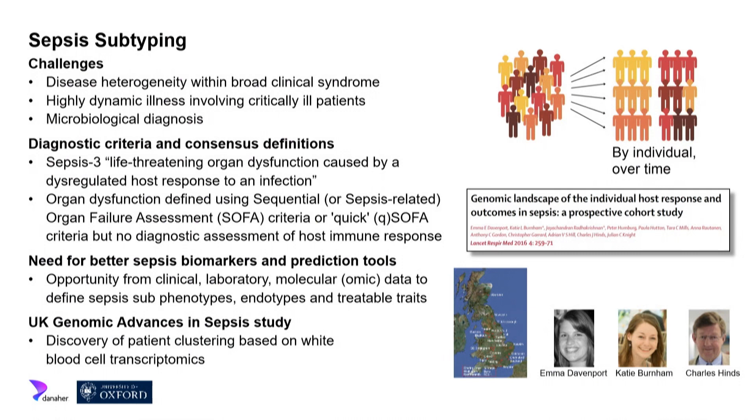How can we move from a clinical syndrome to a more precision medicine approach? Sepsis is an incredibly broad syndrome — a term probably first used by Hippocrates, and recognized by William Osler in 1904 who wrote that the majority of patients were dying of their response to infection rather than of it. It's a highly dynamic illness, moves very fast, and in nearly half of cases we're not getting a positive culture from patients on the intensive care unit.